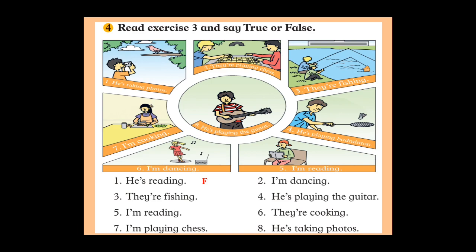The last one: 'He is taking photos.' Look at picture eight — is he taking photos? No, he's playing the guitar, so the statement is false. Very good! Let's go to the next one.